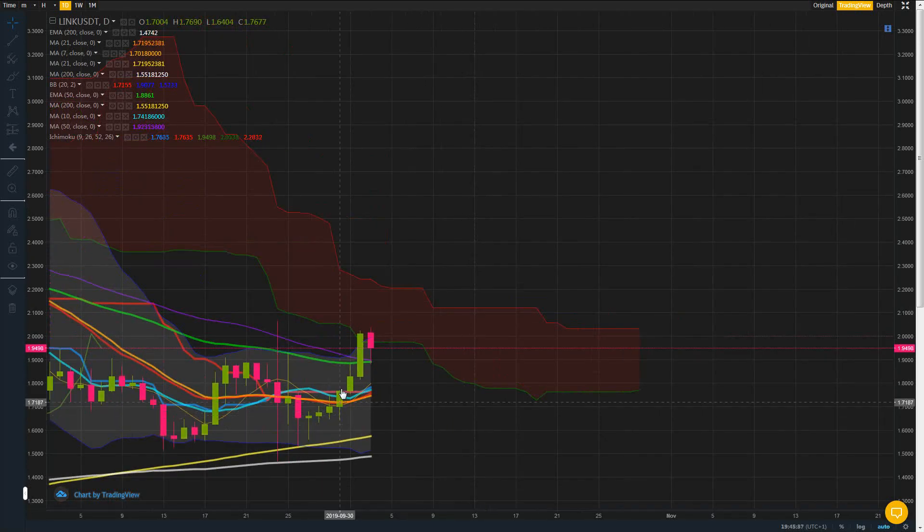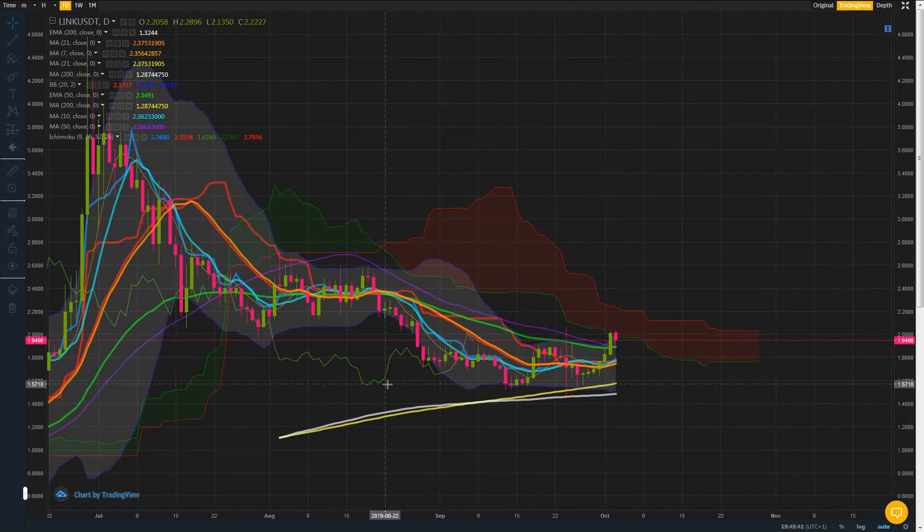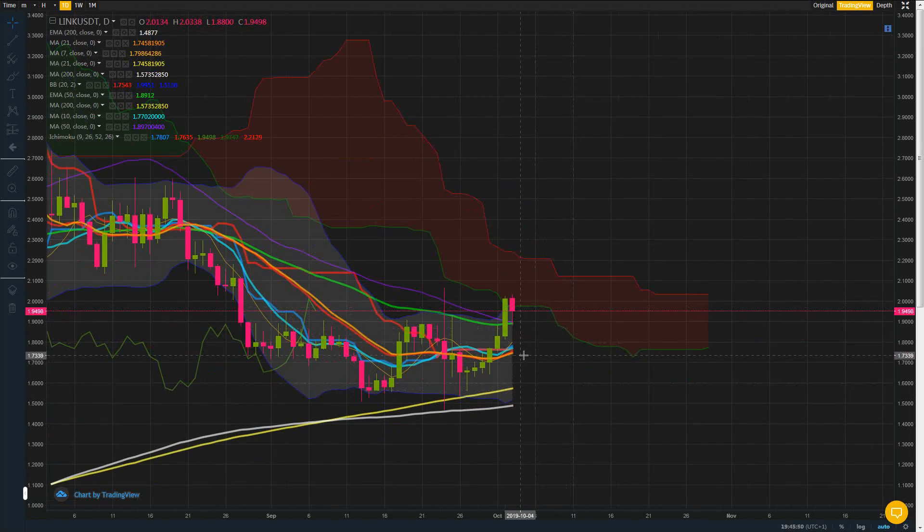This looks like a great chart — it looks like it's ended its bearish trend, the consolidation has ended, and it has probably bottomed out at this level. On the next step down to perhaps this level here, around about $1.76, I might be looking to pick some up.